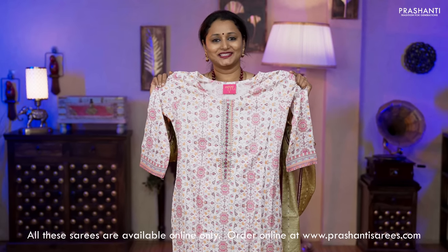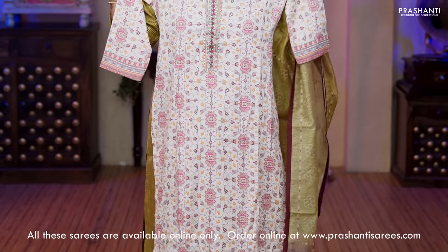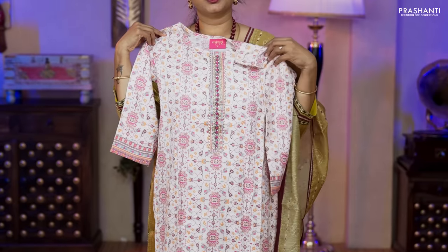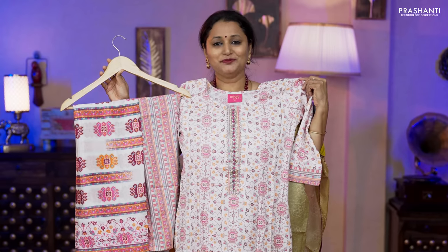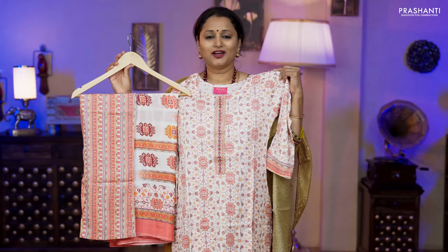The next one is a three-piece set in slub cotton in shades of pink and purple. Straight cut top with three-fourth sleeves, simple embroidered and pearl work along the neckline with gotapatti on either sides, a multi-color printed bottom and a printed chiffon dupatta, priced at ₹1,990. One more color — off-white with shades of orange and peach — priced at ₹1,990, available in all four sizes.